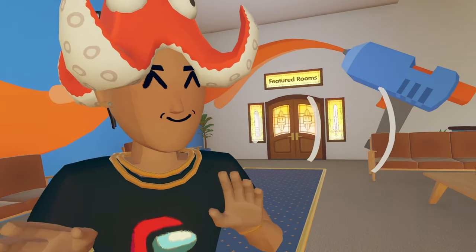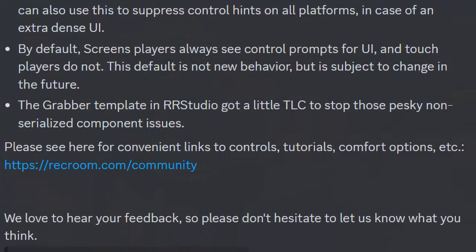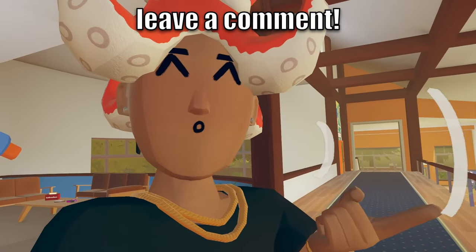Now onwards to the end of our update: Requim Studio. They added a new field to the canvas interaction component in Requim Studio to let you force control hints to show up for all platforms on a canvas. You can also use this to suppress control hints on all platforms in case of extra dense UI. By default, screen players will now see control prompts for UI, and touch players do not — this is not new behavior, but is subject to change in the future. The grabber template in Requim Studio got a little TLC to stop those pesky non-serialized component issues. And that was pretty much everything inside this newest update.